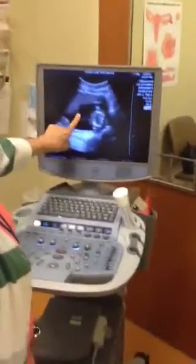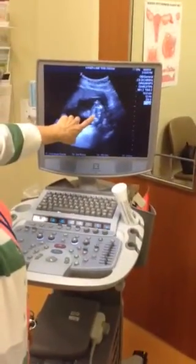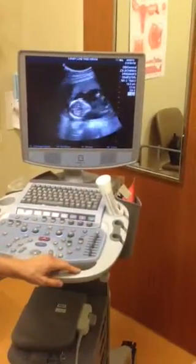So that's the amniotic fluid — the dark stuff — and that's the baby's head. Don't take a picture up there. That's the placenta, that's the baby's head. Oh my god, it's huge — that's huge!